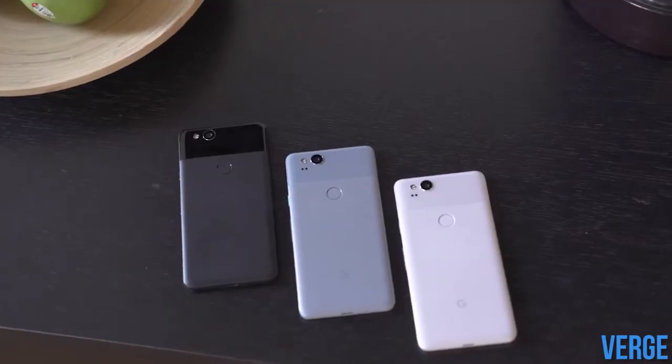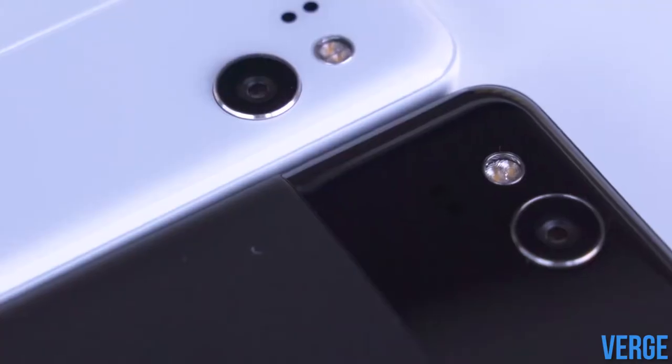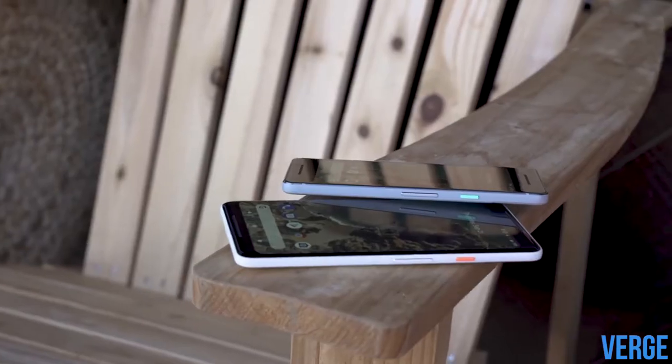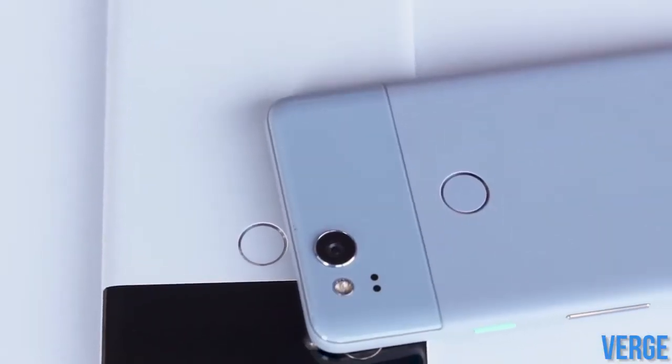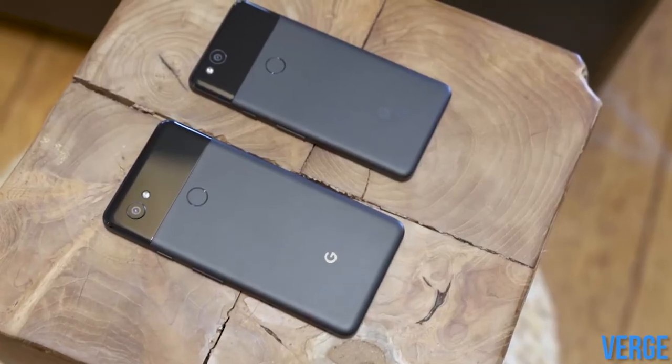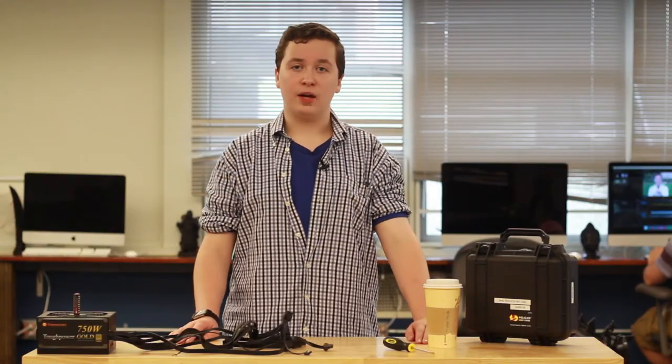Finally, all the Pixel 2 phones have a feature called Active Edge. This allows you to squeeze the sides of the phone to summon the Google Assistant. If you're interested in getting your hands on a Google Pixel 2, you may be out of luck. Last year, Google only sold 2.4 million devices on Verizon. And while that may seem large, it's not in comparison to Samsung or other phone releases. The Google Pixel 2s were almost out of stock only three hours after Google announced them.